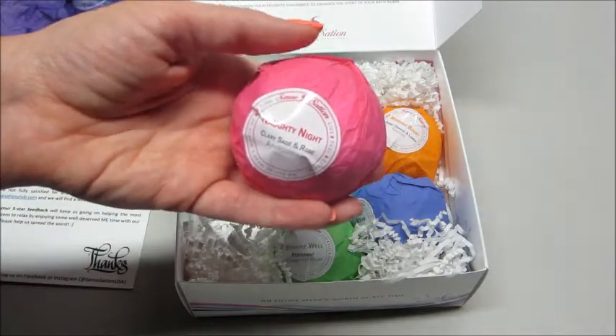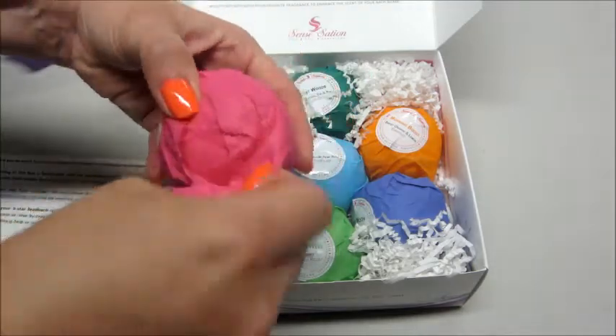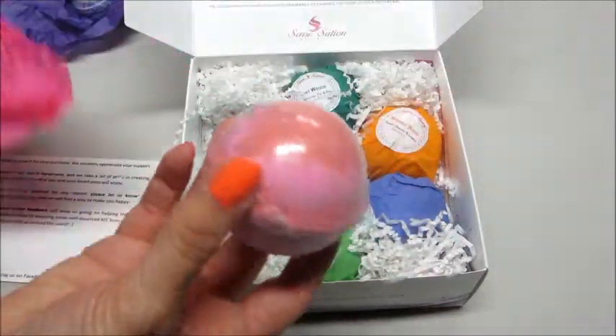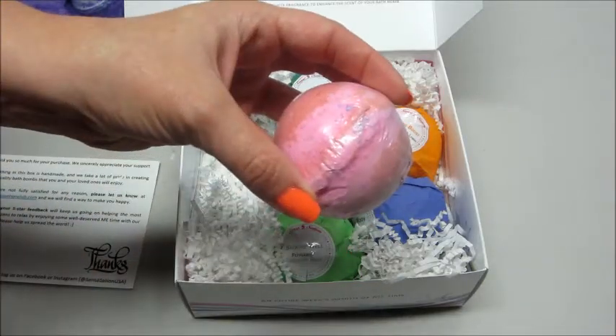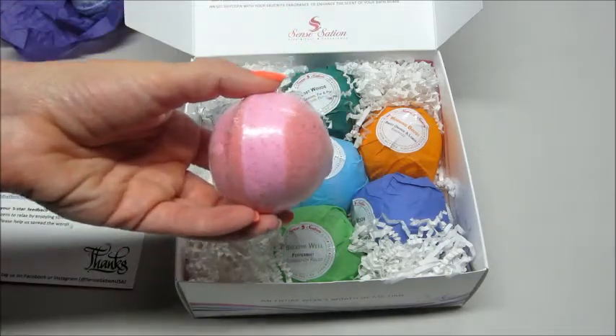This one is Naughty Night and it is Clary Sage and Rose. I like that they are all wrapped individually in these colorful little tissue papers. They all have a two-tone color going through them — so there's light pink and then like a reddish color. That one smells really good. You can definitely smell the rose in it.